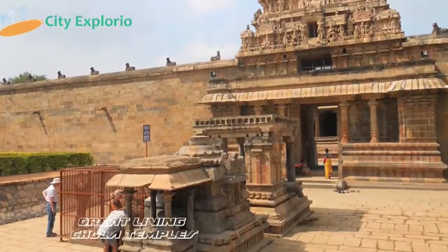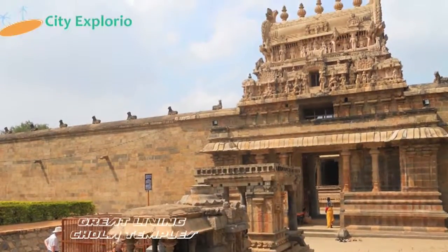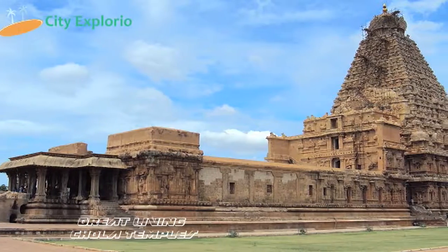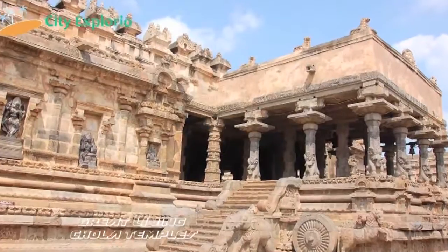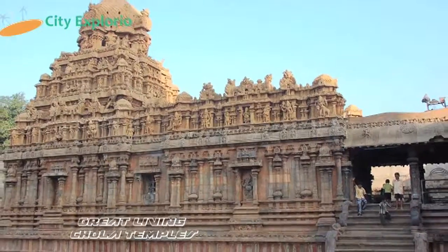Rituals are performed continually by the common public. The entrance gate gives a mesmeric feel to visitors. It was added into the World Heritage Site in 1987 by UNESCO.